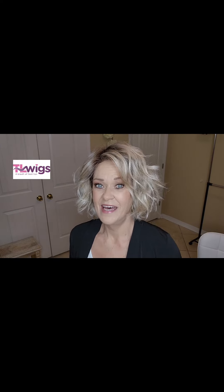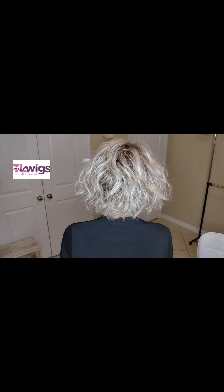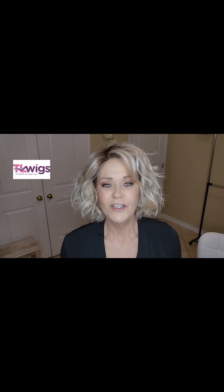Isn't she cute? She's fun. She's a fun little piece with all these little messy waves. What attracted me to Bon Bon was that I was looking for something in the color Butterbeer Blonde, trying to decide which style I wanted. I liked this one for the messy wave.